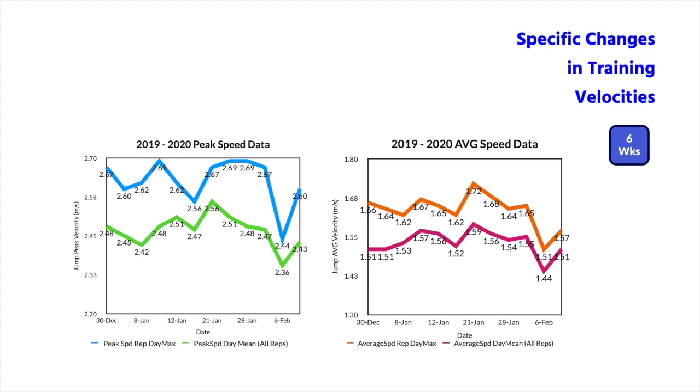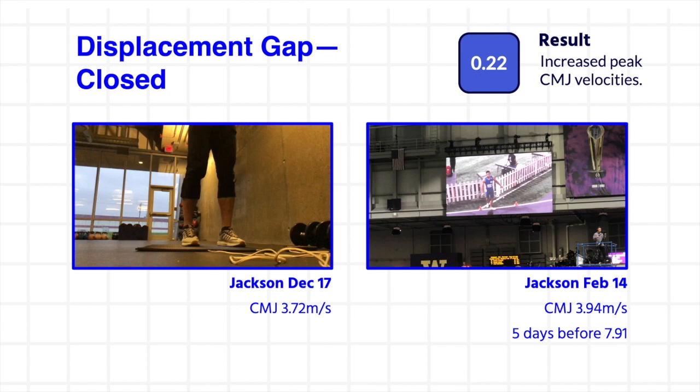Here are the specific changes in training velocities with the 160 pound repeat squat jump. Again, the shaded dates on January 21st are when the athlete reports the best feeling and hurdle technical session, showing a connection between technical and physical training exercises.